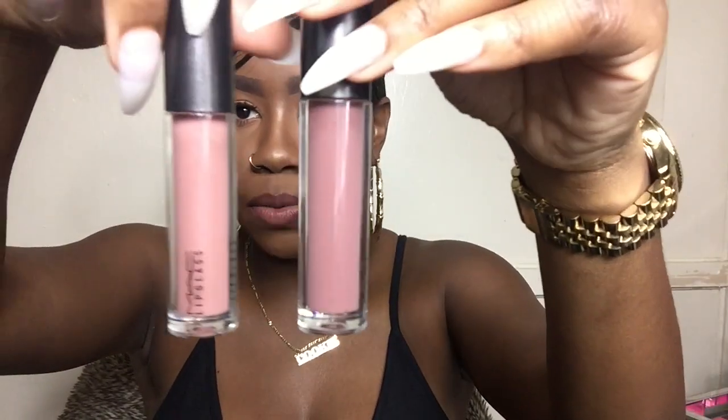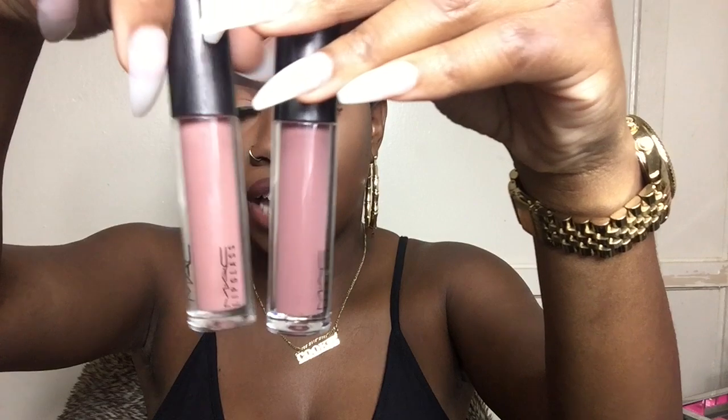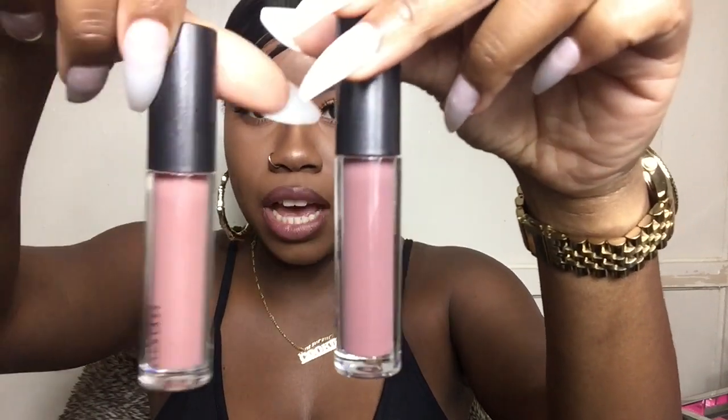I do want to warn you these two look a lot alike but they're not the same. Spike has more of a pink tone to it, and Bittersweet Me is more on the purple side. So although they look similar, that is the key difference. Now I'm going to take this lip product off and try these two on for you guys — without further ado, let's get into this video.